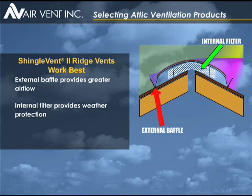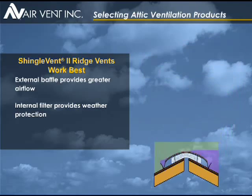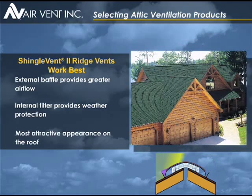These two features are the reason we recommend Shingle Vent II. One of the nicest things about the shingle-over style is how well it blends with the roof line, instead of looking like an additional add-on fixture or protrusion on your roof.